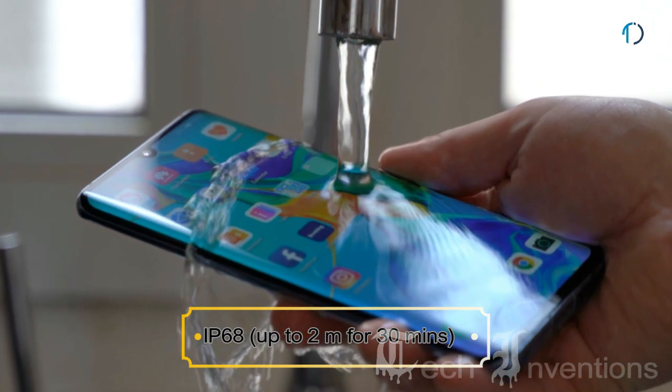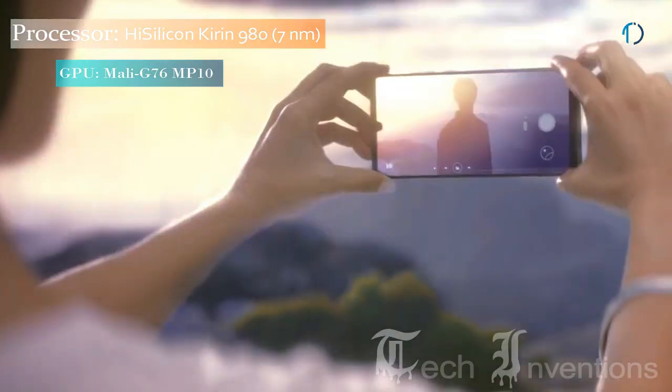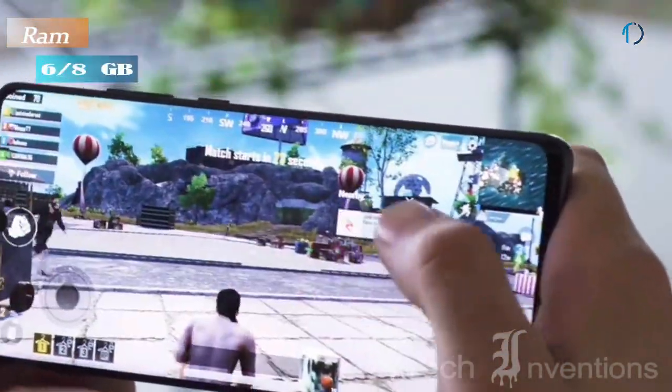The P30 Pro is also certified with IP68 dust and water resistance for up to 2 meters depth in water for up to 30 minutes. The smartphone is based on an octa-core HiSilicon Kirin 980 7nm chipset and packed with 6GB and 8GB of RAM depending on the version.